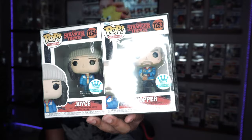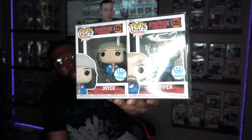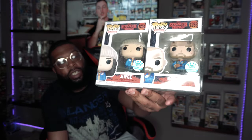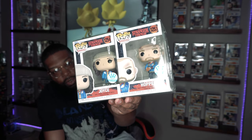It came with a protector — kind of flimsy, but I'm not gonna complain. I paid 30 bucks, and their exclusives are usually 15 bucks each, so that's 15 bucks each basically. My favorite is obviously Hopper with the flamethrower. Spoiler: he didn't actually shoot it — the other guy shot the flamethrower — but this is pretty cool. Joyce is just kind of standing there being Joyce. These two pops are awesome, had to get them.